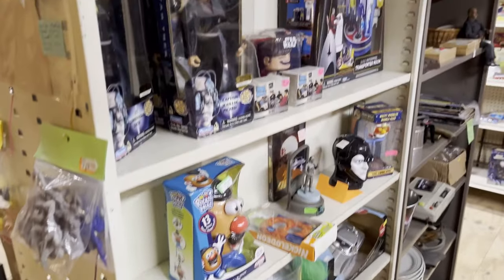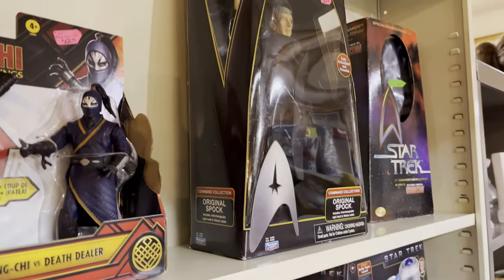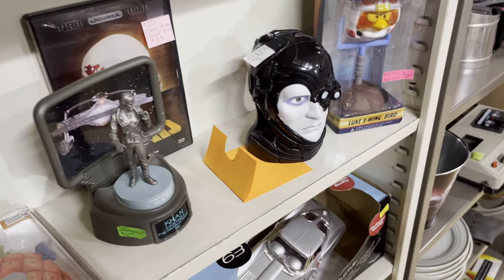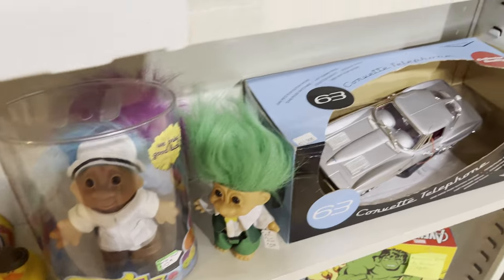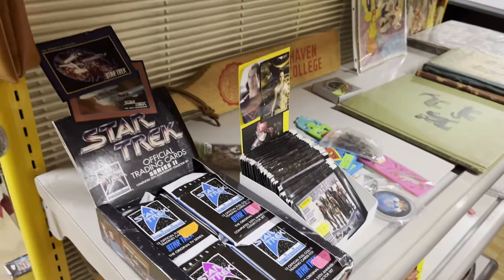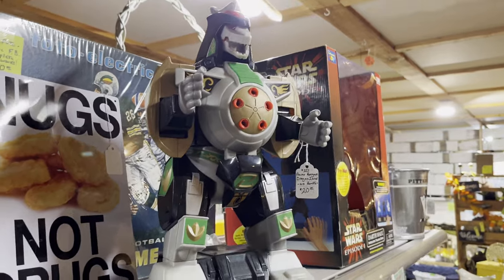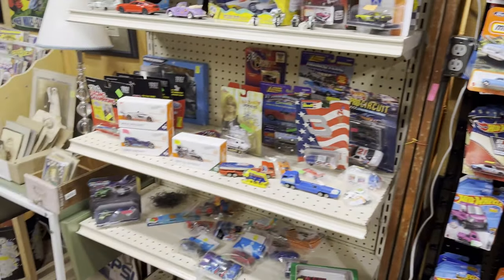Here you'll see some Star Trek Next Generation action figures, and there's a Borg head, and some Trolls. There's some Star Trek trading cards, and a robot of some sort — I don't know what that is. And like every antique mall in Pennsylvania, they have Hot Wheels cars.